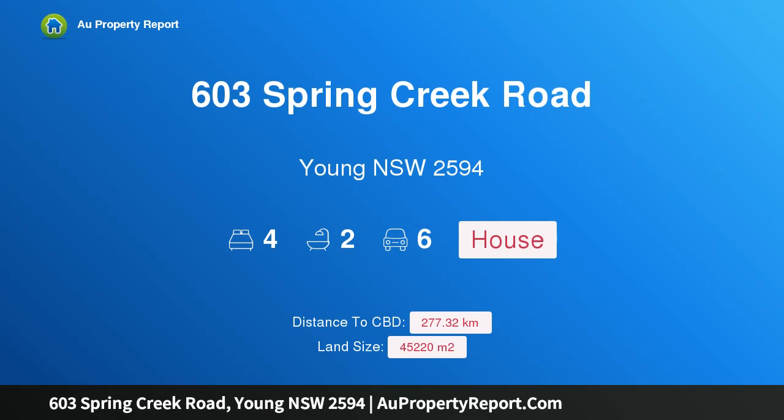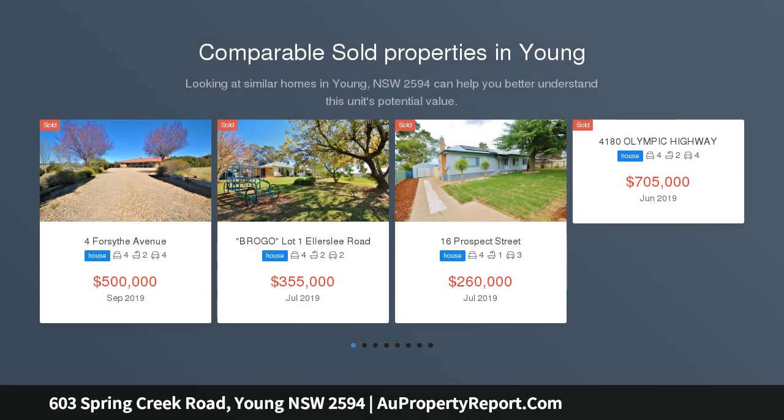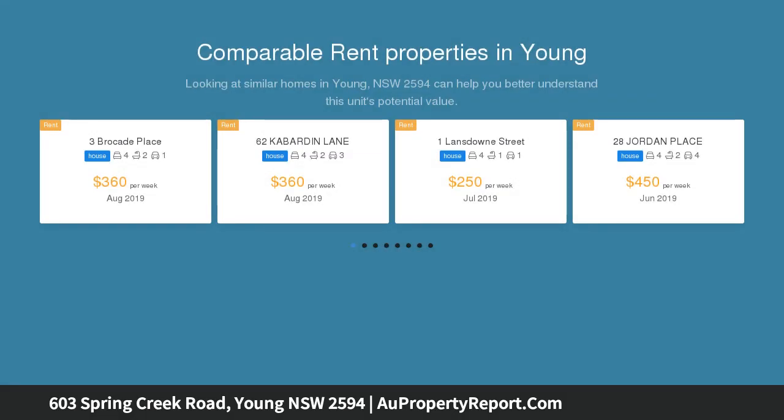Hi, I am glad to introduce property 603 Spring Creek Road, Young, New South Wales 2594 — the perfect rural escape. Perfect for a growing family looking for room for everyone, located south of Young, approximately 8 kilometres from the CBD.